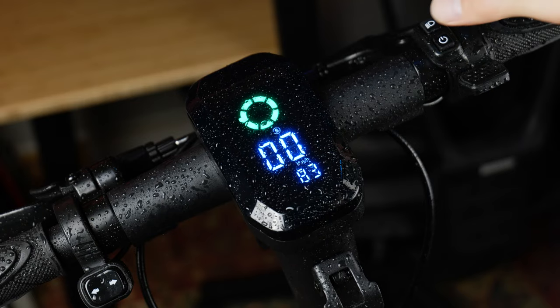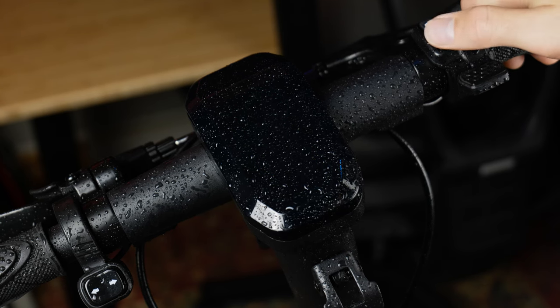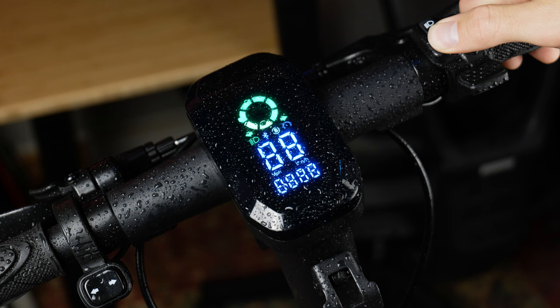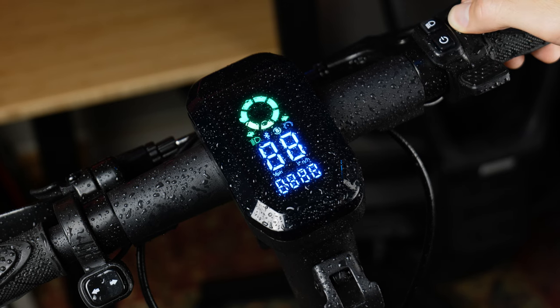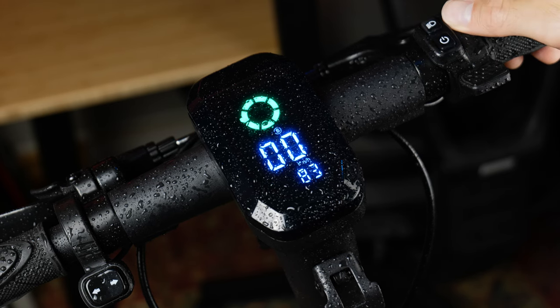Going over the other features of the scooter and some things that could use improvement. Starting with the screen — some said it wasn't very visible in bright sunlight, though it wasn't an issue for me. It displays battery level, speed, gear, lights, Bluetooth, cruise control, signals, and odometer. Controlling the scooter is simple: turn on with a long press of the power button, and one press for gear change from eco to sport.